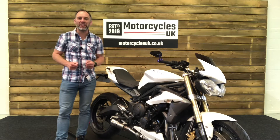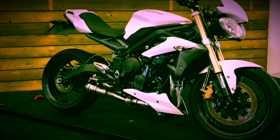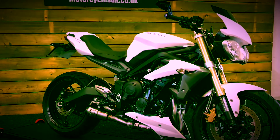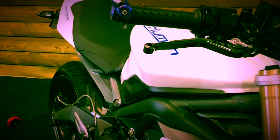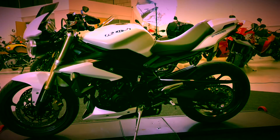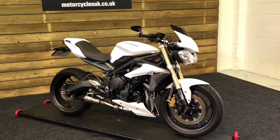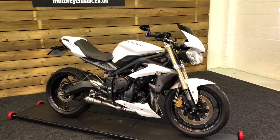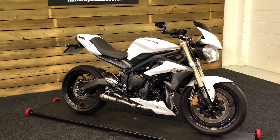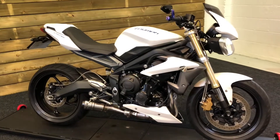Welcome to Motorcycles UK. Today I'm going to show you a short video on this cracking Triumph Street Triple. This is a 2013 bike on a 13 plate with 27,340 miles, three owners, and a good service history, having been recently serviced at the end of 2020. This bike is in excellent condition.